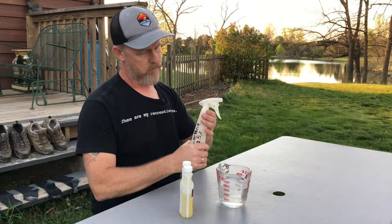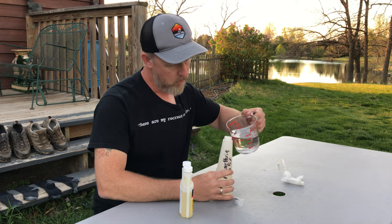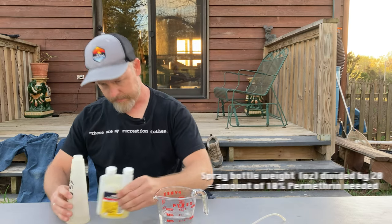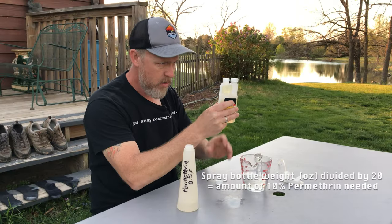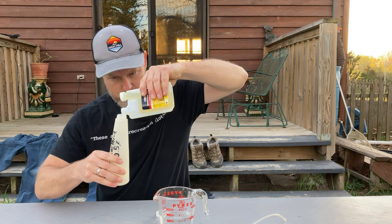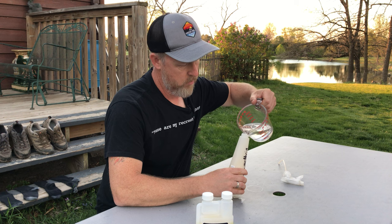Let's get down to it. First, I mix my Permethrin dilution. I start by diluting the 10% Permethrin to the recommended 0.5%. This requires a little bit of math: I take the total volume of my spray bottle — 1.5 cups — convert it to weight, which is about 12 ounces, and then divide by 20, which gives me 0.6 ounces. Basically, I'm going to use a little more than half an ounce of concentrated Permethrin for my spray bottle. I'll pour this amount of the 10% Permethrin into my spray bottle and top it off with water. Now I'm ready to treat my clothing.